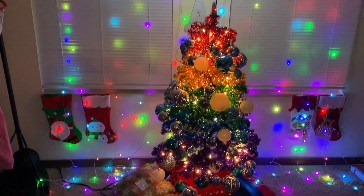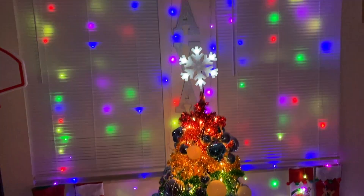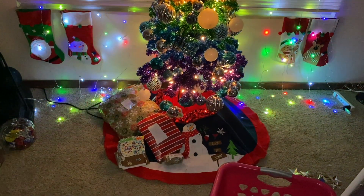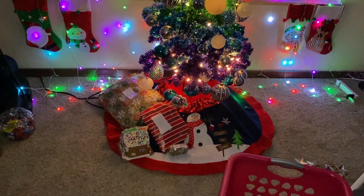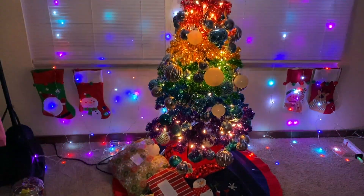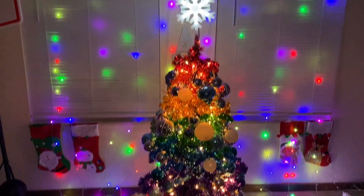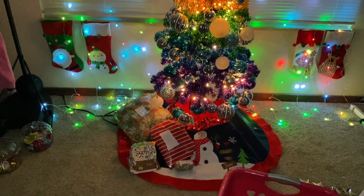This is Ava's area — I finally cleaned and put stuff away. She got me some gifts and stuff. Look at her tree! I don't care for it but she loves it, so this is her Christmas area in our room.